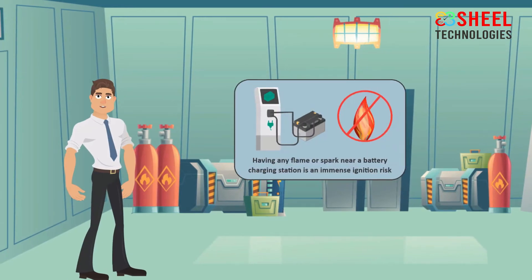Having any flame or spark near a battery charging station is an immense ignition risk, which could result in a major explosion.